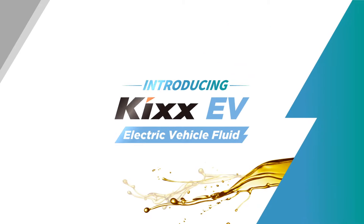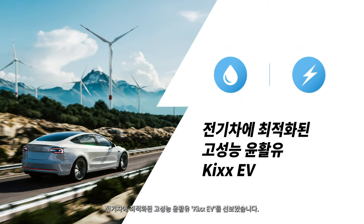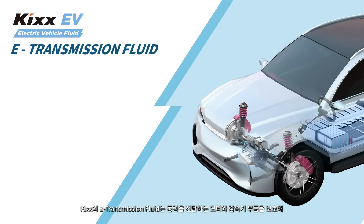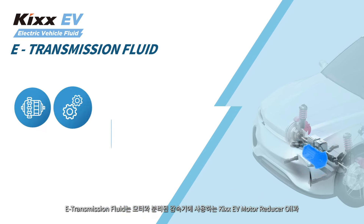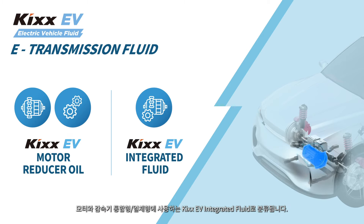In addition, KICKS has launched the KICKS Electric Vehicle Fluid Range, a new brand of advanced fluids optimized for battery-powered automobiles. The lineup includes e-transmission fluid and e-thermal fluid. The e-transmission fluid range is engineered to improve the efficiency of powertrains while protecting the components that transmit power.